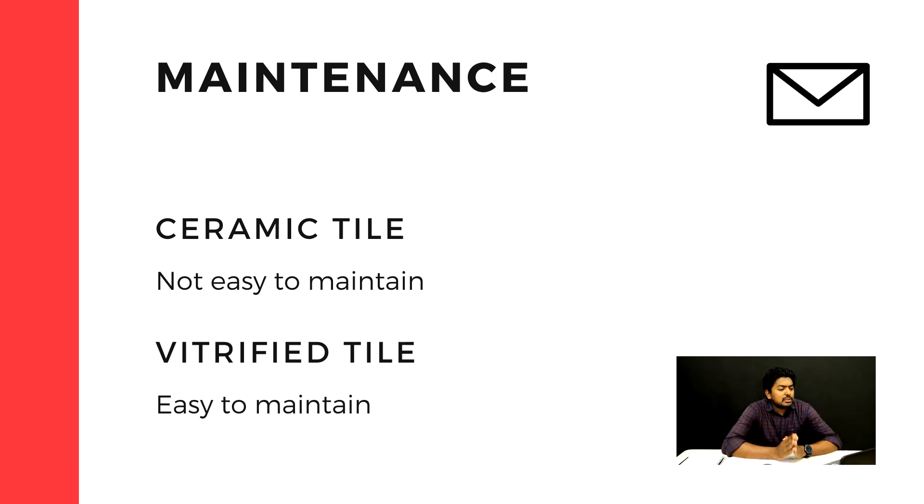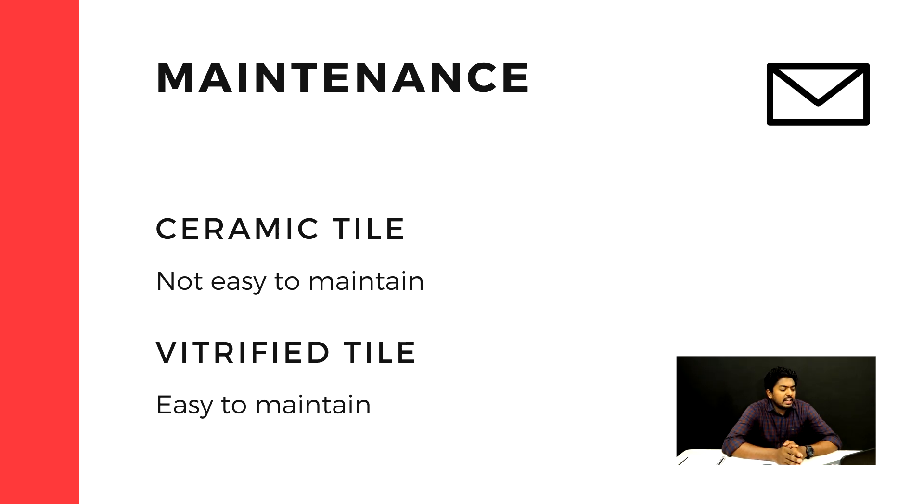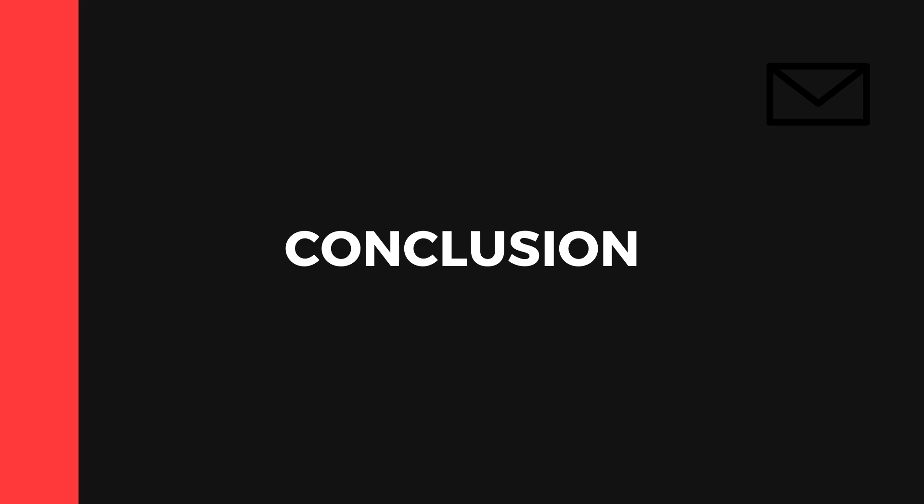For maintenance, ceramic tiles are a bit complicated because they accumulate a lot of stains. For vitrified tiles, maintenance is very easy.